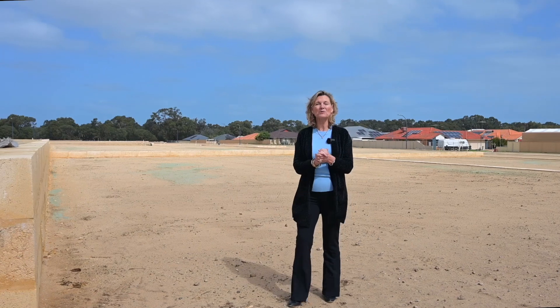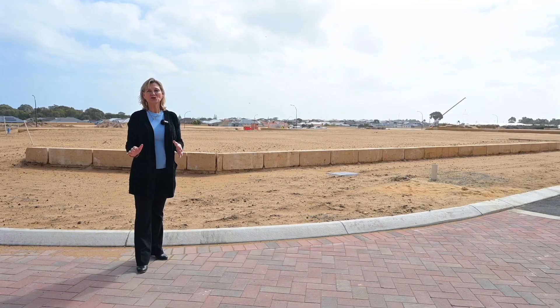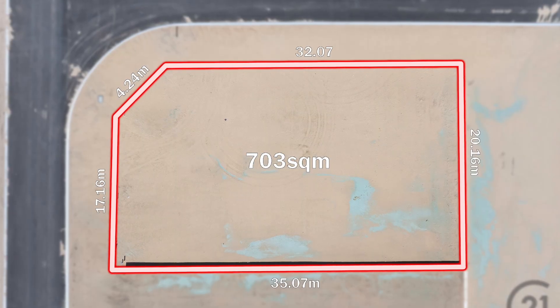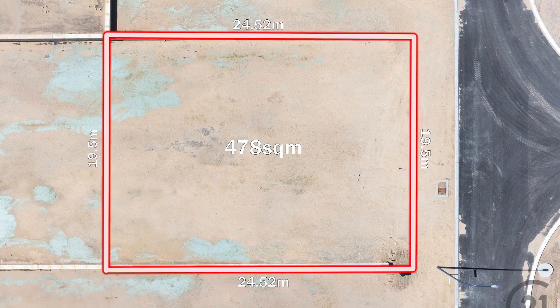These fully retained blocks are level A-class soil and are ready to build on and fully serviced. Choose your elevation. All blocks have wide frontages, and many are corner locations allowing you site access.